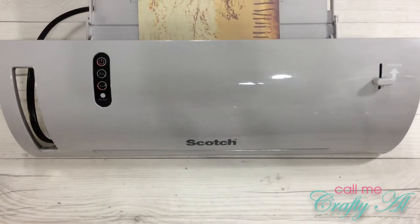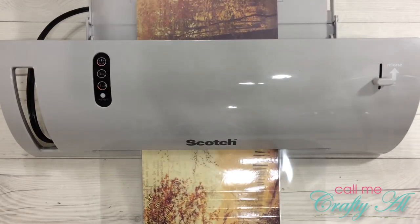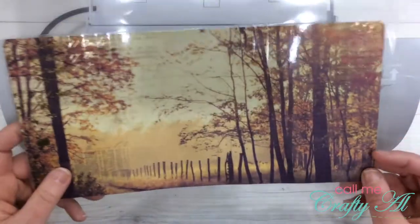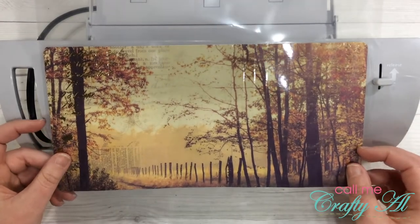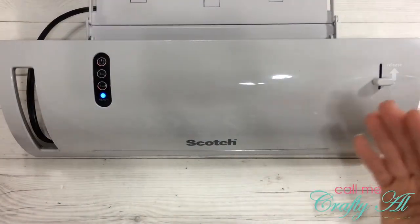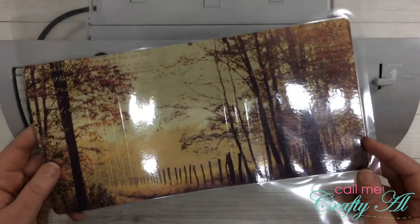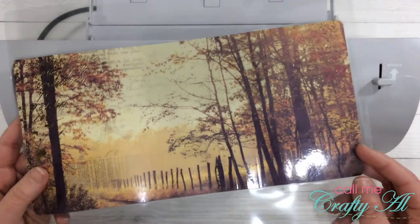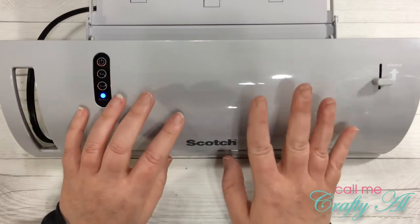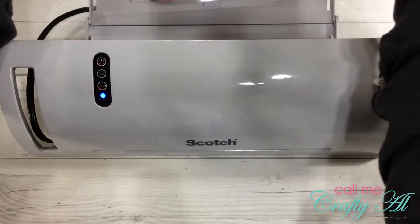While I'm waiting I might have a Starburst. To ensure that I get a good seal on my lamination I like to send it through twice, but I also want the laminator to have time to heat back up again to full heat since it just did this one. I'll count to 30, have that last Starburst, and then run it through again. When I run it through the second time I'm going to put the opposite end through first.